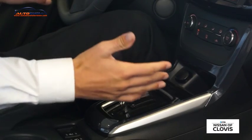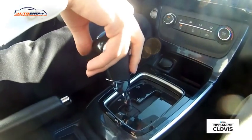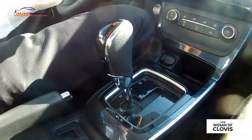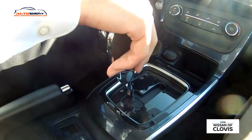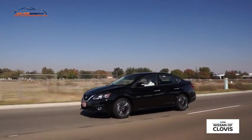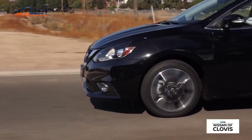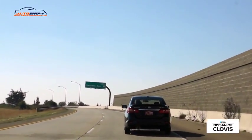We do have the CVT transmission in this model, which increases the transmission shift so it actually shifts like an automatic transmission and you also get good gas mileage. It does come optional with the 6-speed manual transmission. The gas mileage on this vehicle is going to be 27 in the city and 33 on the freeway. The horsepower is 188 and 177 foot-pounds of torque.